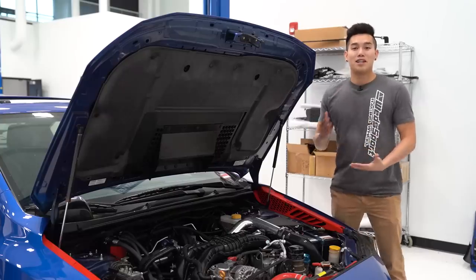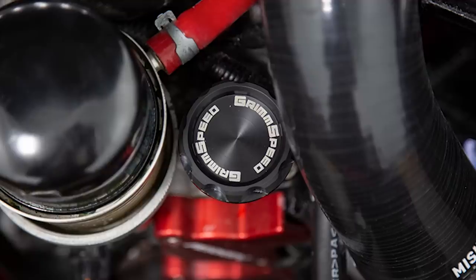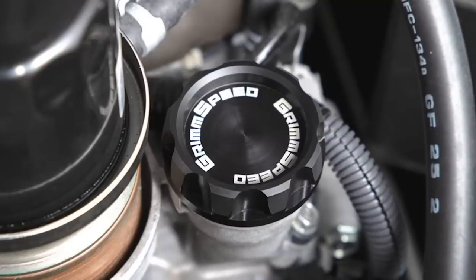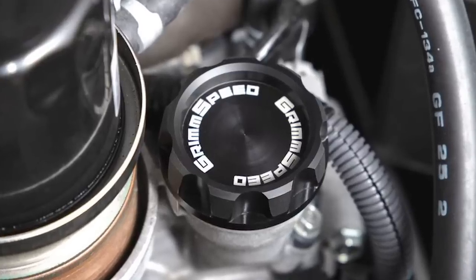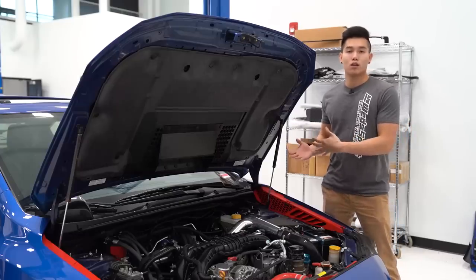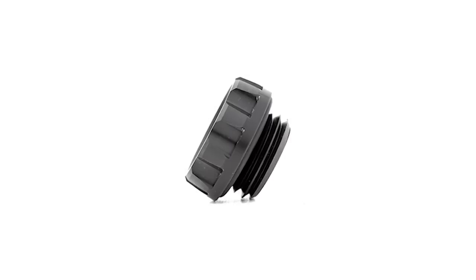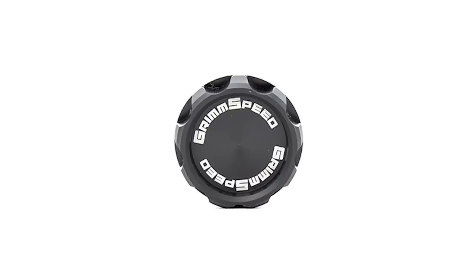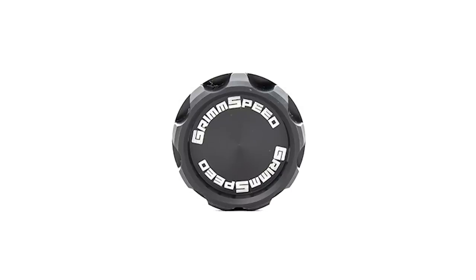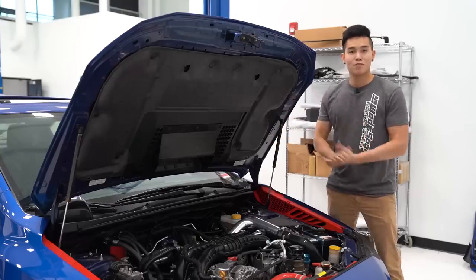We're going to start off with the GrimSpeed Delrin CoolTouch Oil Cap. This is their V2, so a little bit different design than their previous version. It is made out of Delrin, so it's heat resistant and incorporates large indentations to not only aid in cooling but also to make removal and installation super easy. It does include an O-ring, so all you have to do is remove that old yellow oil cap and this one installs right in place and cleans up the engine bay.